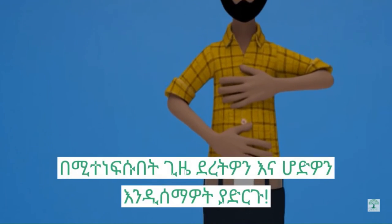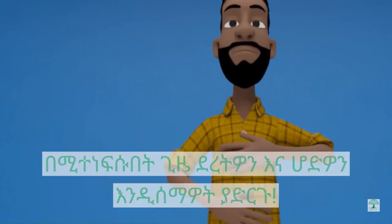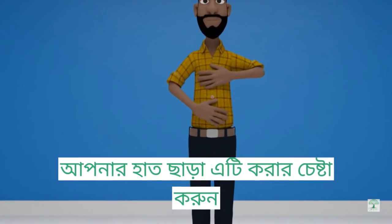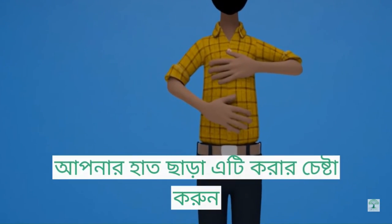This video on deep belly breathing is available with Amharic text, and we've done it with Bangla text, and it can easily be reproduced in other languages.